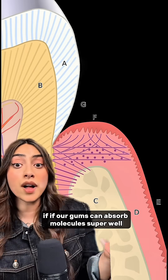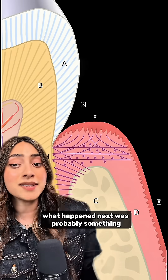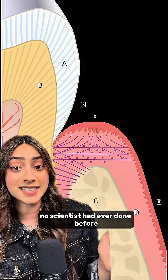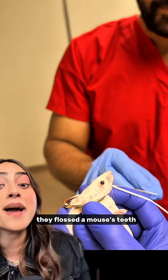If our gums can absorb molecules super well, then why aren't we using them to deliver vaccines? What happened next was probably something no scientist had ever done before. They flossed a mouse's teeth.